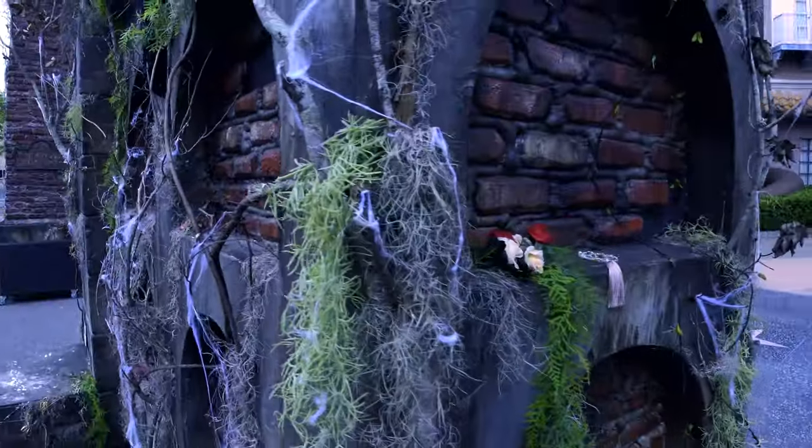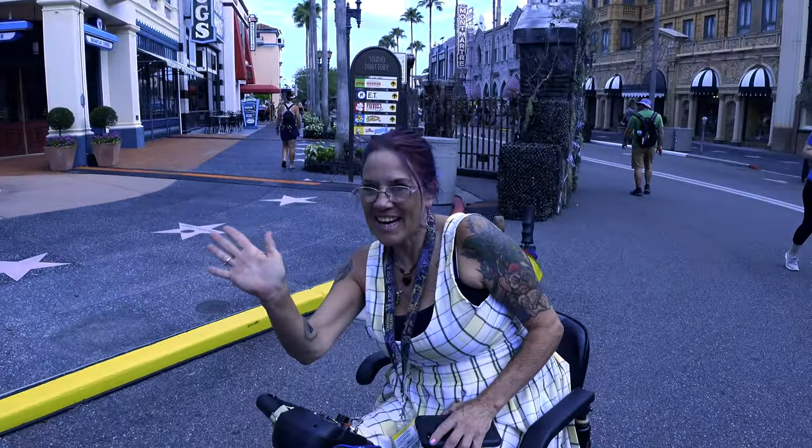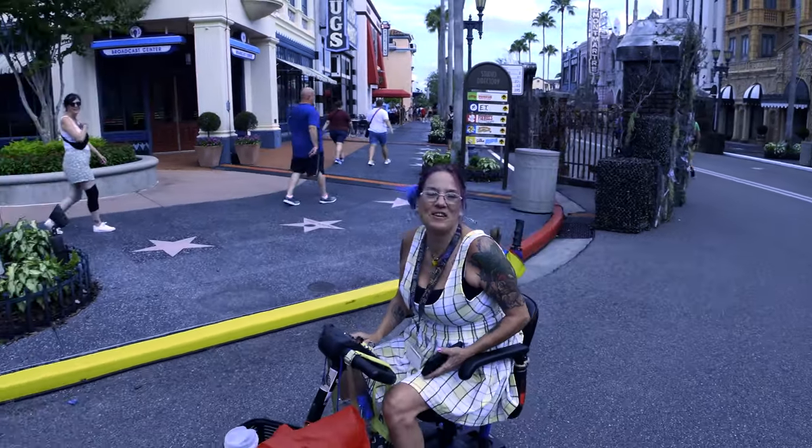You mind if I put you in the video? I got to bring you home — I'm following you all night. You're not going to be disappointed. Awesome. Thank you so much, ma'am. Thank you for following us.